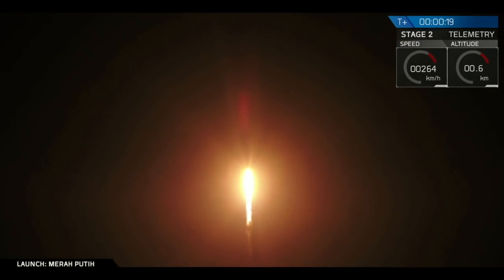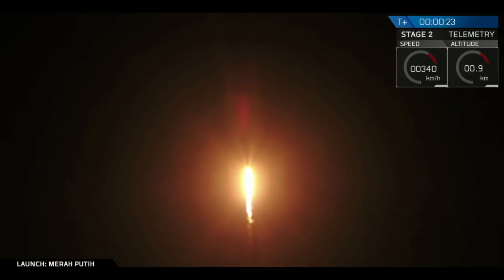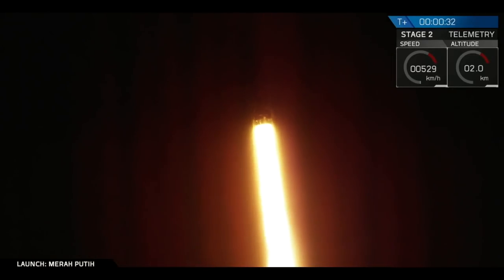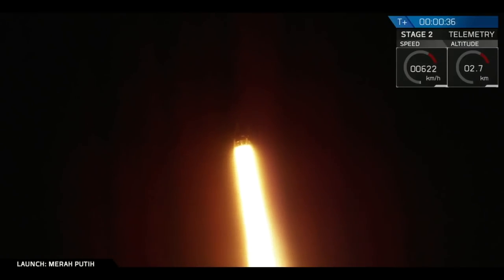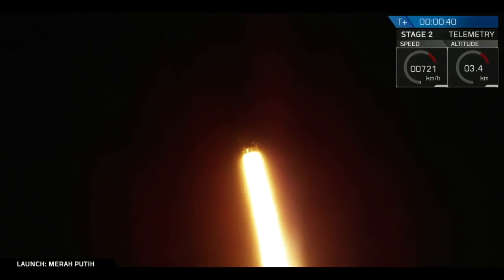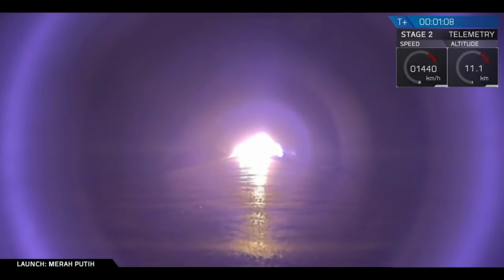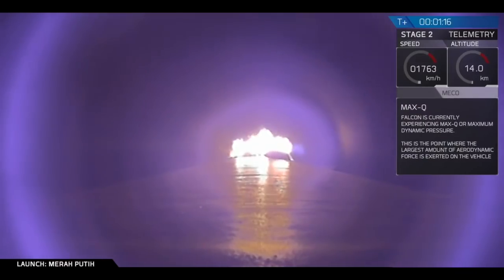Vehicle pitching down here. Falcon 9 is supersonic. We are 1 minute and 7 seconds into flight, and as you can see, Falcon 9 has successfully lifted off. Coming up next, you'll hear Max Q. Vehicle is experiencing maximum dynamic pressure.